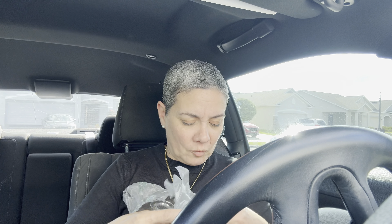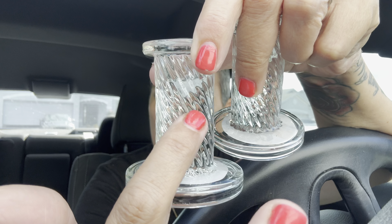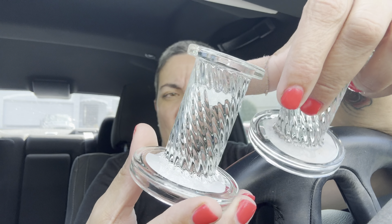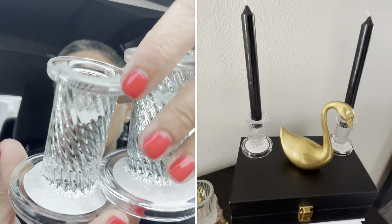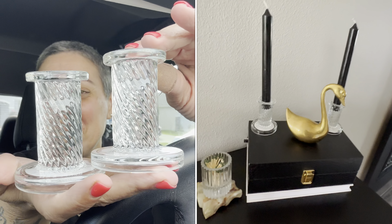I found these — they are freaking beautiful, almost looks like crystal. Look how gorgeous these tapered candle holders are. They're thick — the quality is there. There was another one with straight lines but I grabbed these swirly ones. These are great for Christmas, Thanksgiving, whatever. I just thought they were absolutely beautiful when I saw them.